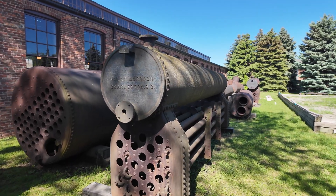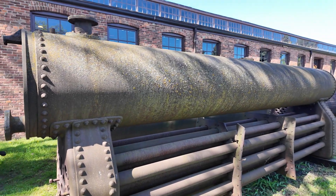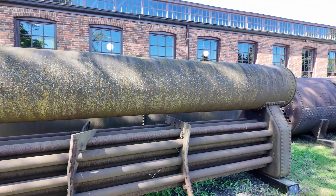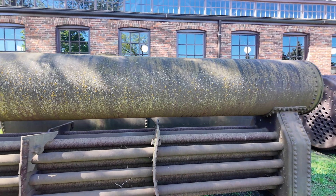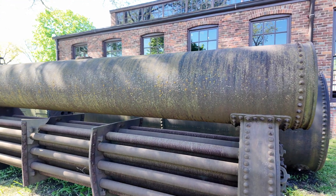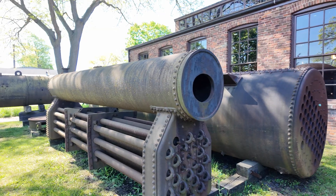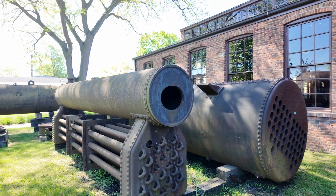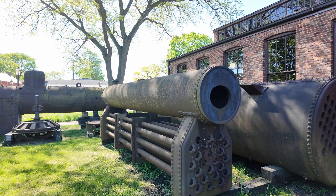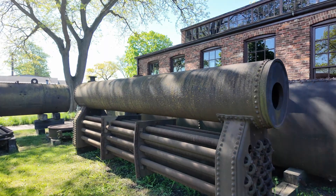The final boiler type we're looking at today is the water tube boiler, and it probably looks a little odd. It takes everything that's been done so far and turns it inside out. Instead of running flue gases through big pipes, you actually run your water through the tubes. You put the fire underneath, which heats the water in all these separate tubes, maximizing total surface area. The steam then accumulates in the large cylinder on top. Because of the much smaller diameter tubes, water tube boilers could actually achieve pressures of over 3,000 PSI.